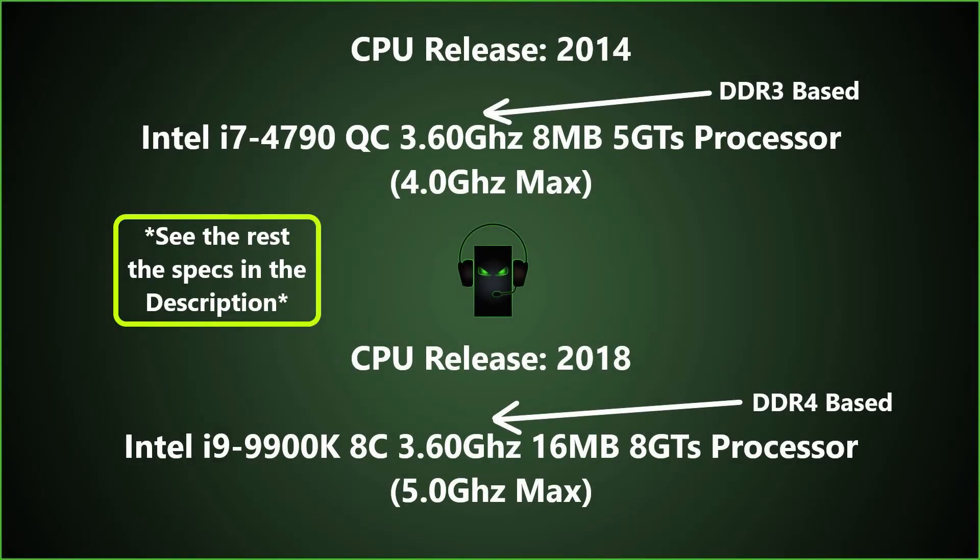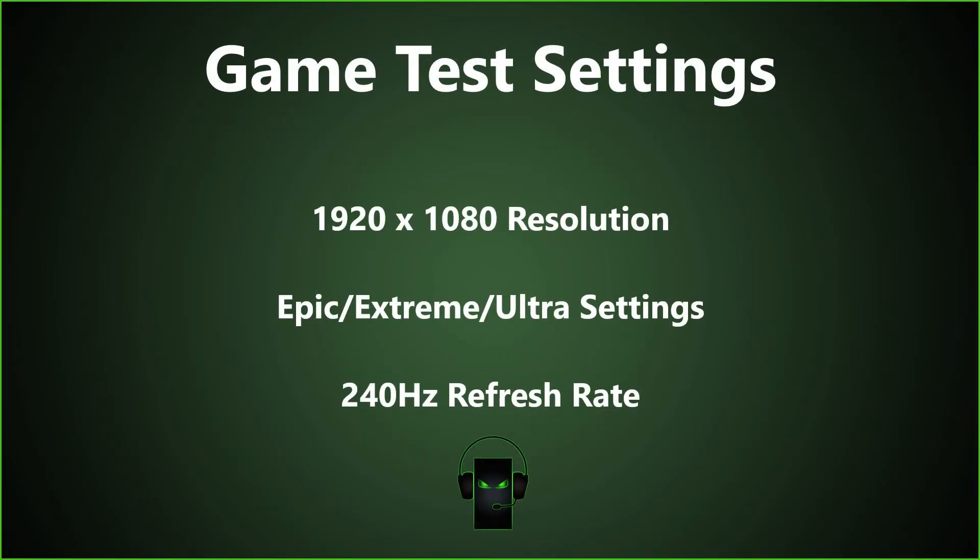Our legacy gaming PC had an Intel i7-4790 processor and our current gen system had an i9-9900K processor installed. We'll share the rest of the specs in the description below. We tested the games with a 1920x1080 resolution, epic, extreme, or ultra settings, and a 240Hz refresh rate.